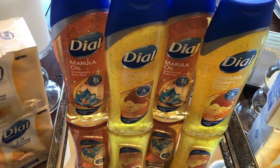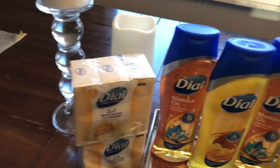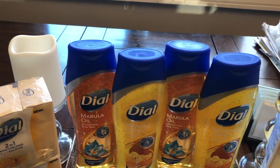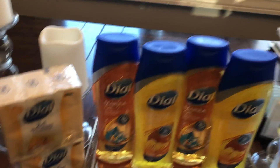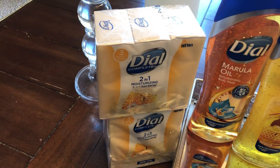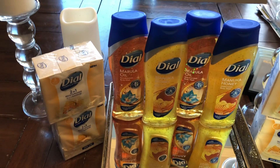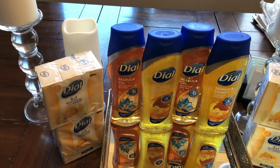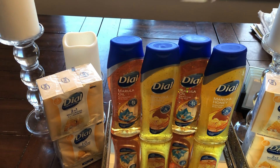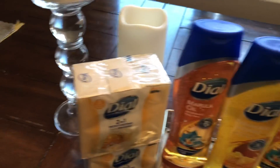Go ahead and grab the biggest bottle of the Dial body washes — for me at my store it was 16 ounces. On the coupon it says it has to be over 11.75 ounces. Then you do the Dial soap two-in-one moisturizing antibacterial. It's a BOGO coupon in RetailMeNot 310 — it covers both the bar soap and the body wash.